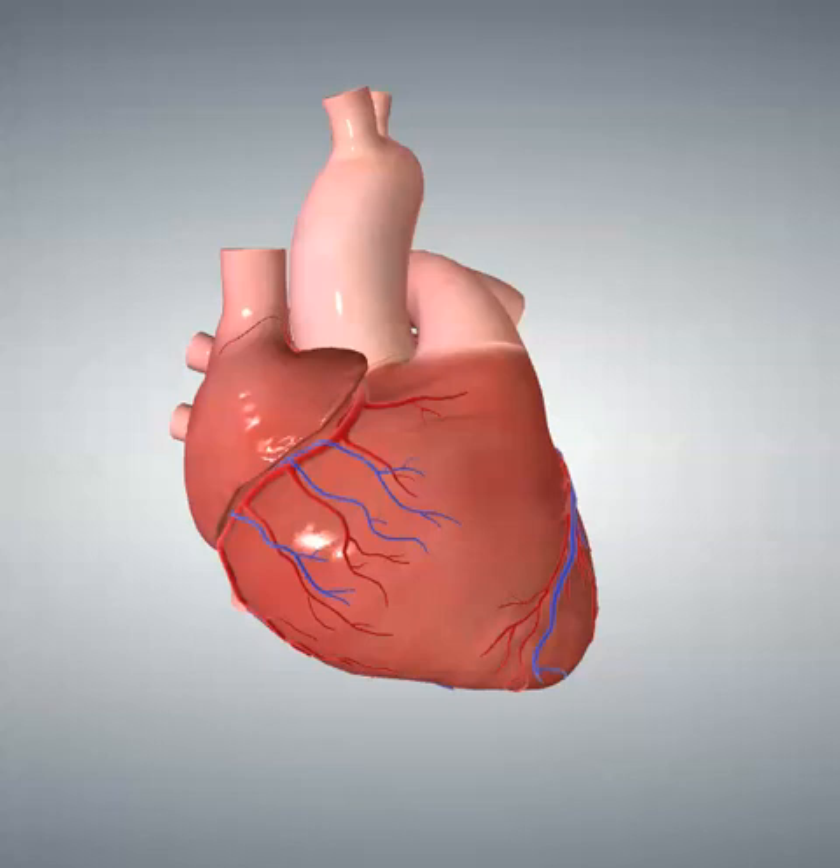What you're looking at right now is the real anatomic position of the heart in the chest. The large vessel coursing along the top right of the heart, between the right atrium and right ventricle, is the right coronary artery and its branches. Now, that's not the left anterior descending artery.